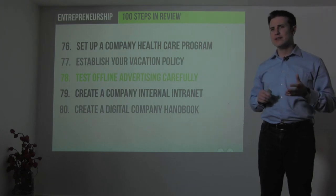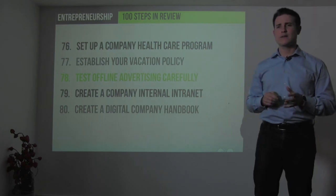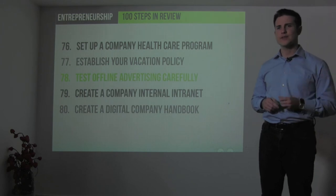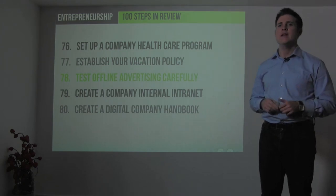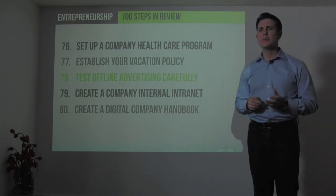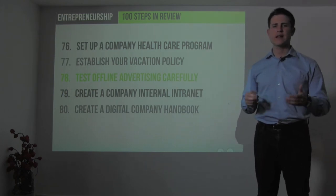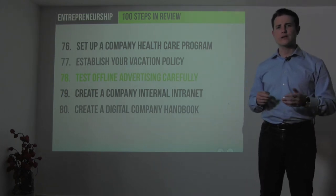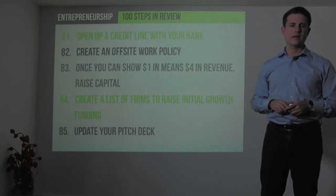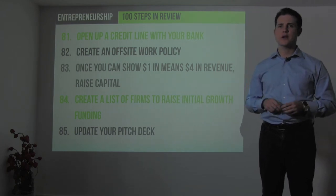Continually test online advertising while also testing offline channels like direct mail and local radio — get results and determine what works for you. It takes a lot of testing to make advertising scale. Create an online wiki or digital company handbook that can be edited and improved by employees. Open a credit line with your bank — the best time to pursue funding is when you don't need it, so if things are going well, go ahead and open that credit line.